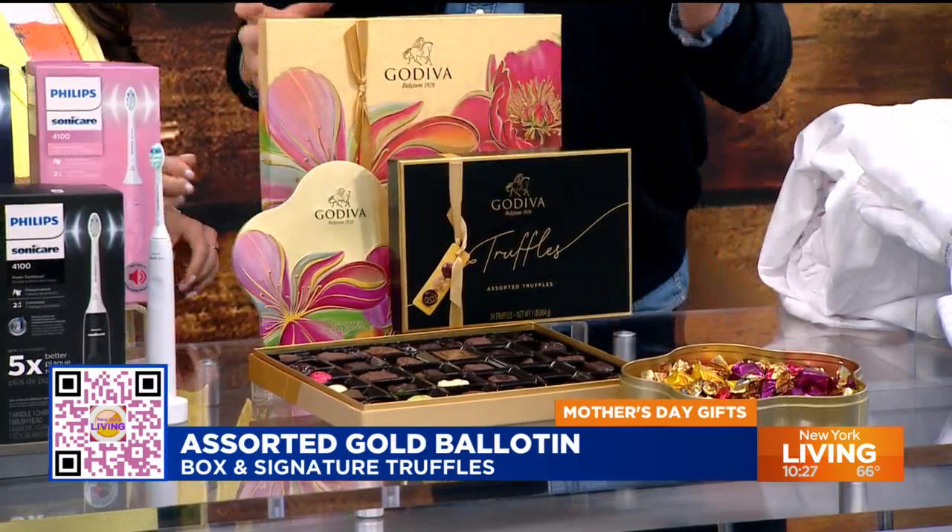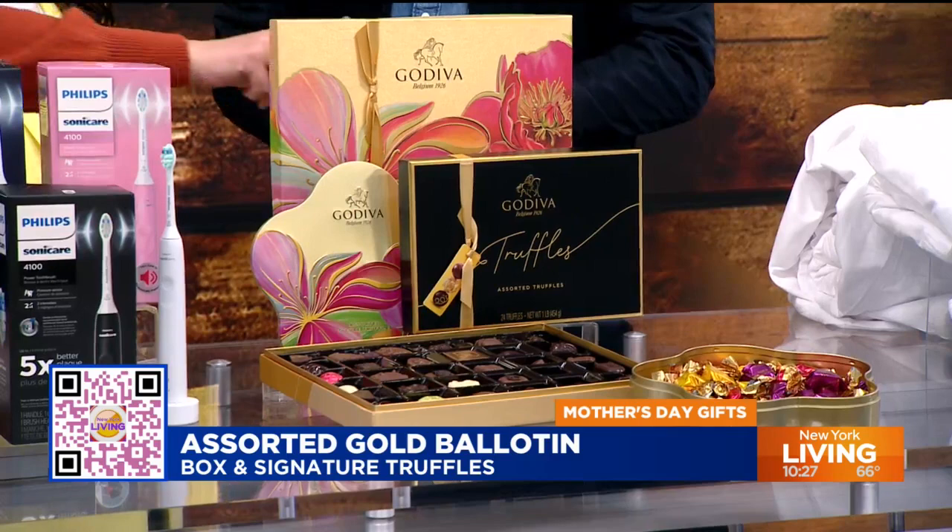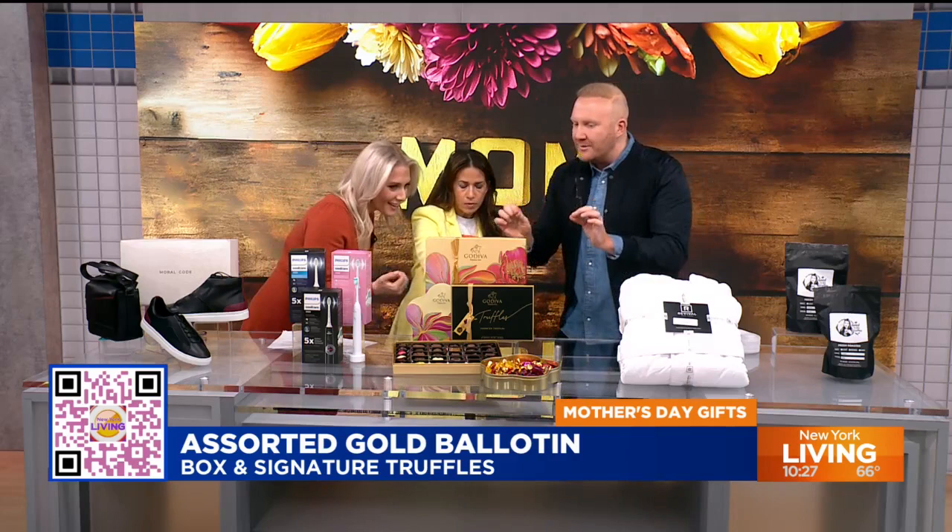It's very pretty — look at this metallic packaging. Their spring collection is really neat. I love when it shows all the flavors on the back, like a map — you know exactly what you're getting. You're going to go for the pecan caramel duet. I'm doing this one!